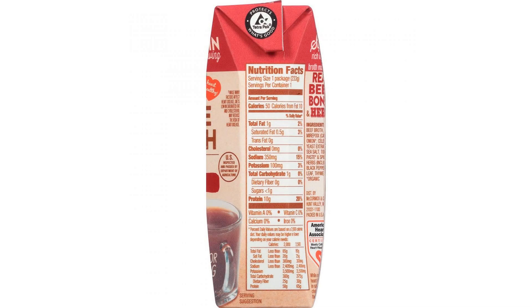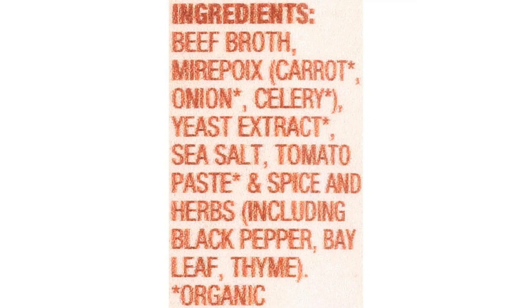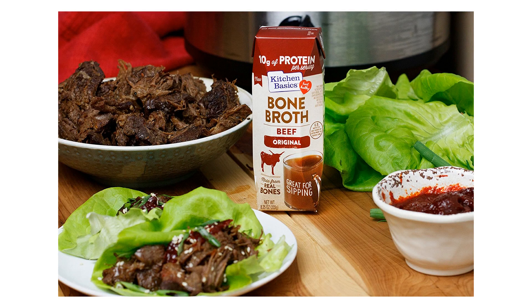One cup of bone broth contains as much as 20% of your daily recommended amount of protein with only 50 to 60 calories per serving. Kitchen Basics Original Chicken Bone Broth is a savory, comforting and protein-rich drink made from real chicken bones, organic vegetables, herbs and spices. No wonder it's one of the best-selling single-serve bone broth in America.